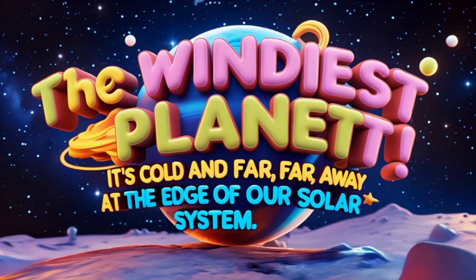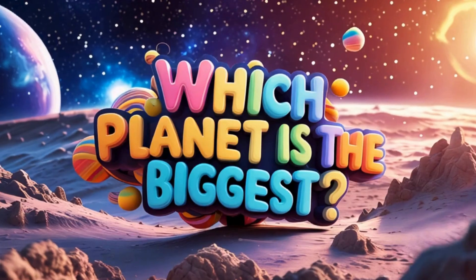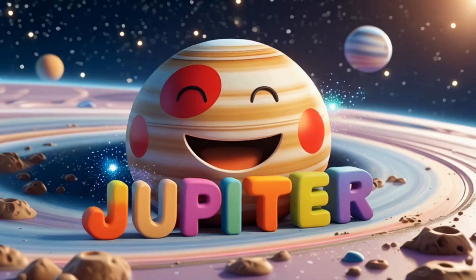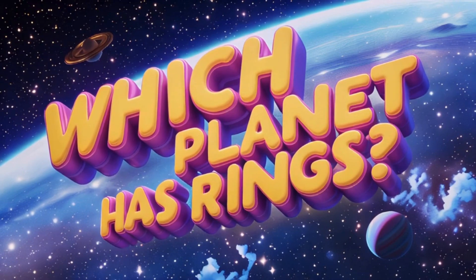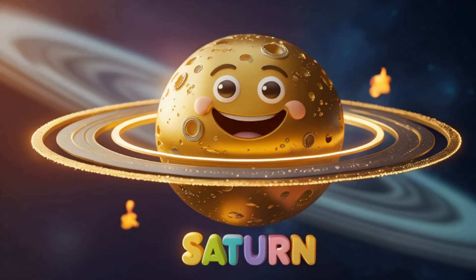Mini quiz — let's see what you remember. Which planet is the biggest? That's right, Jupiter. Great job. Which planet has rings? Yes, Saturn has the most famous rings.